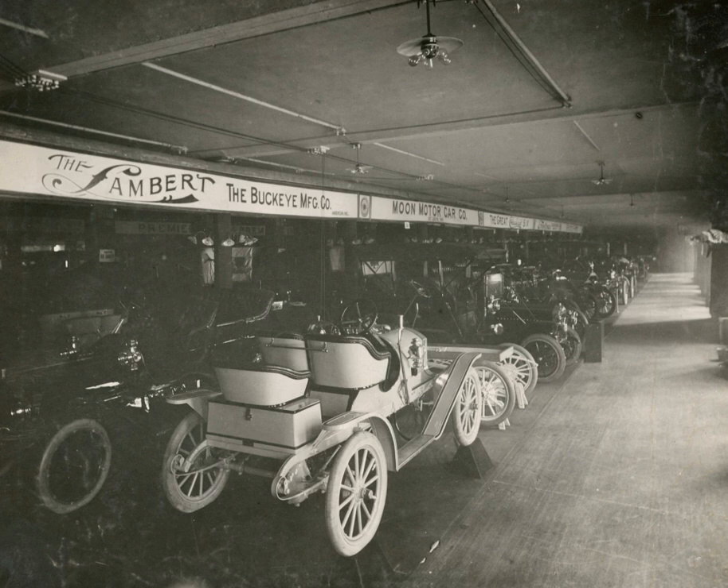The stationary Buckeye engine, designed and invented by John William Lambert, was patented in 1894. The company then started manufacturing these stationary engines since at the time there was no market for Lambert's automobile. In that same year, the company was reorganized and incorporated with a capital stock of $100,000. John William Lambert became the company's president, with his parents taking key positions.